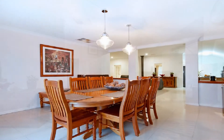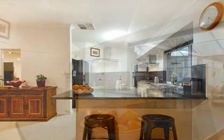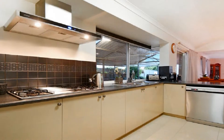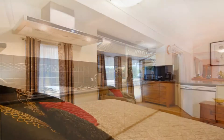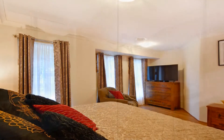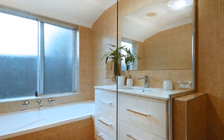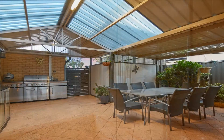The chef's kitchen showcases a 900 millimeter stainless steel stovetop, dishwasher, double fridge freezer space, and breakfast bar. The luxurious master with parents retreat boasts a remodeled ensuite displaying twin basins and vanity, whilst the remaining well-proportioned bedrooms share the family bathroom.